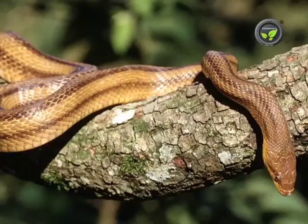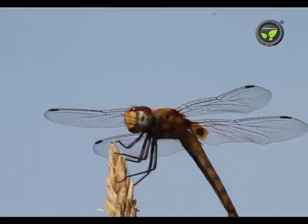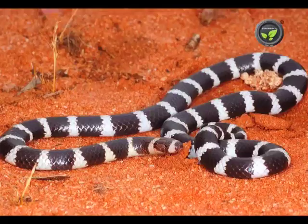Snakes, frogs, spiders and dragonfly, etc. are the efficient predators in nature. If we stop spraying pesticides and allow them to survive, they will do their work effectively.